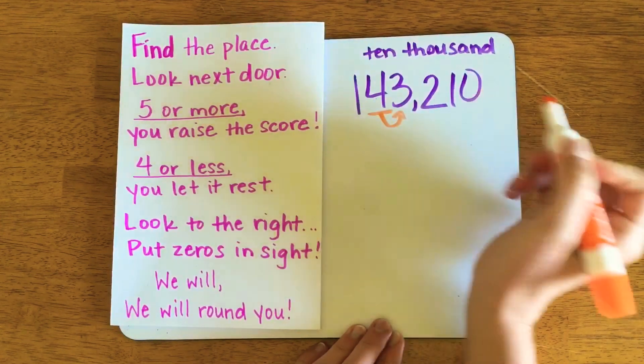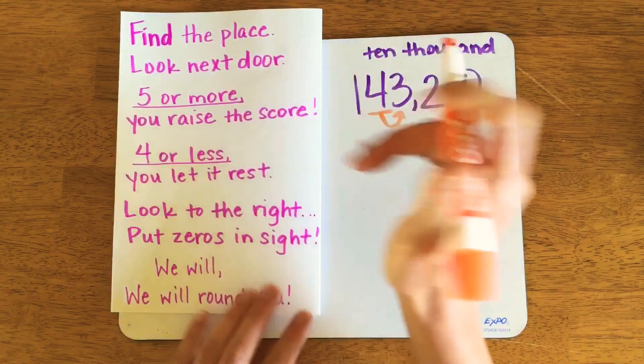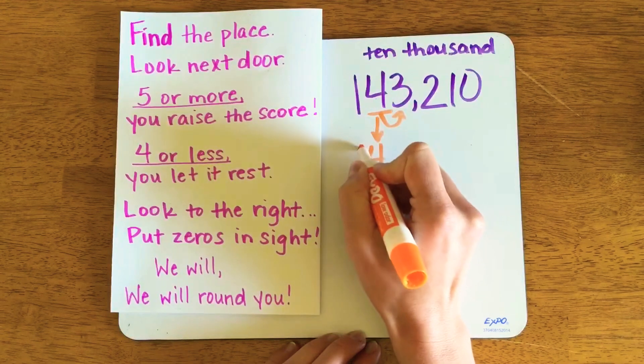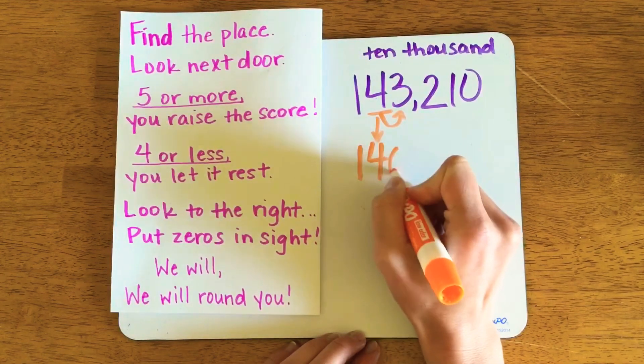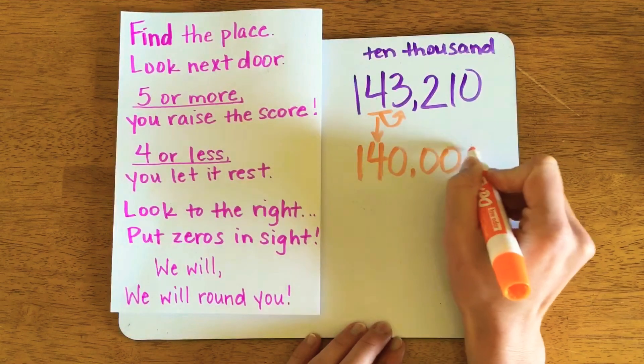I look next door to the right and I can see that three is four or less, so I'll let this number rest. My 143,000 just turned to 140,000. Everything else to the right turns into a zero.